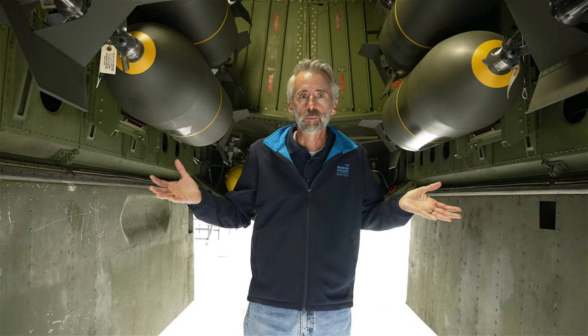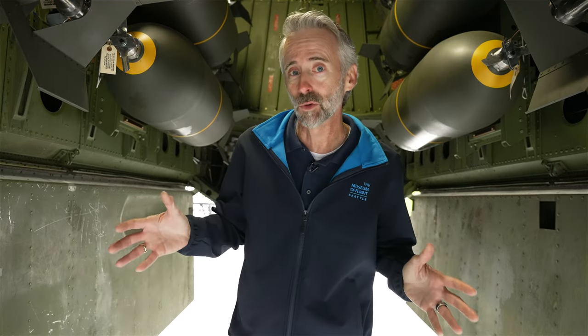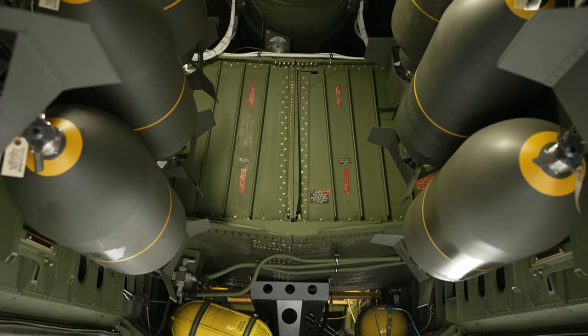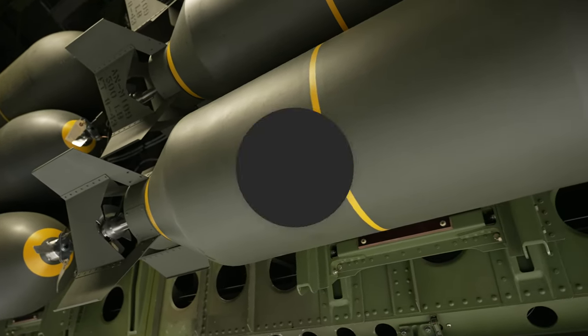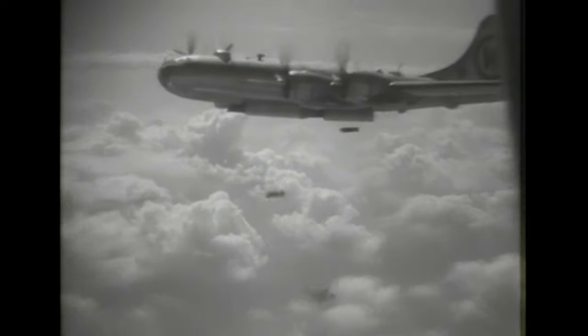Here we are in the bomb bay — just one of two bomb bays on the B-29. The B-29 was interesting because with two bomb bays, you don't want to drop all your load from one bay first because it'll throw off your weight. So it would alternate: drop a bomb from the front, drop a bomb from the back — front, back, front, back — so your weight stayed the same all the way through the bomb run.